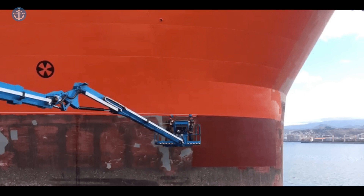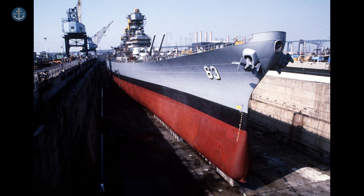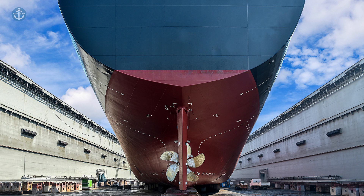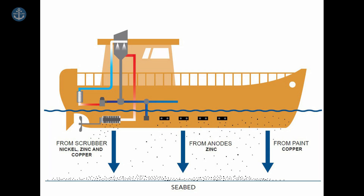There are two types of anti-fouling systems: soft and hard coatings. Soft coatings are designed to wear off over time, continuously exposing fresh biocides as the outer layer of paint wears off. Hard coatings, on the other hand, are more durable and meant to last longer as the biocides are released. Both systems work on the same principle of gradually releasing biocides, commonly based on copper.